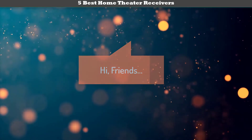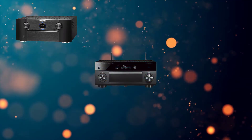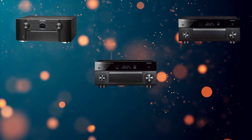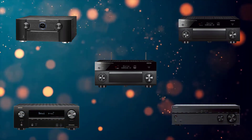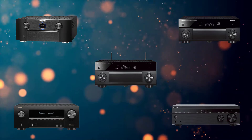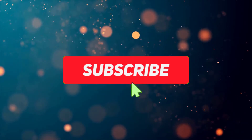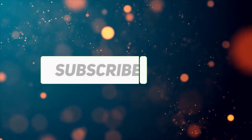Hi friends, welcome to my best home theater receivers review. Are you looking for the best home theater receivers? We analyzed consumer reviews to find the top-rated best home theater receivers. We are going to review the top 5 best home theater receivers on the market. Subscribe to our channel and get more info and real-time deals on your favorite products. Let's start.